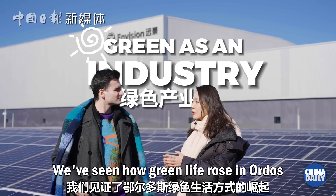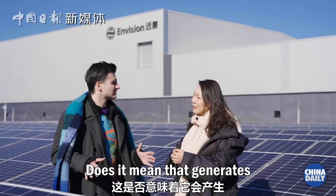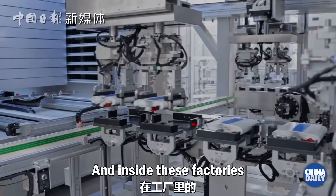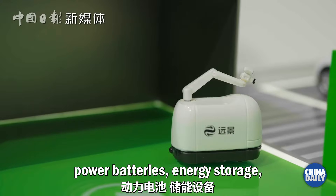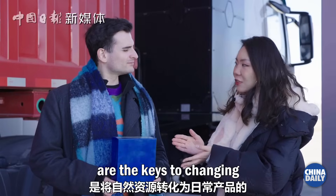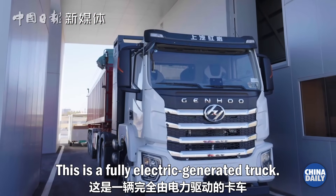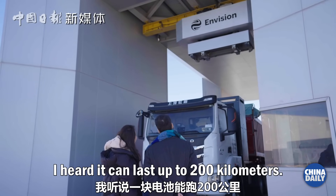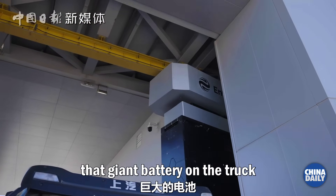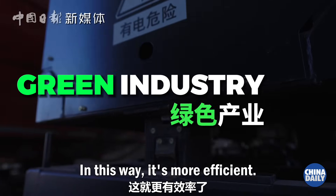We've seen how green life rose in Ordos and what fills that vibe. Now we are at the birthplace that made it all happen — the world's first Net Zero Industrial Park. Does it mean that it generates zero carbon emissions? Right, so activities inside those factories are powered by the sun and the wind. And inside these factories, on those production lines, we've got the latest in solar panels, power batteries, energy storage, electric heavy-duty trucks, and battery materials. Products like this battery are the keys to changing natural resources into everyday products. This is a fully electric truck — I heard it can last up to 200 kilometers. And this place we're standing is like a gas station but an electric version. Once a truck enters the station, the giant battery on the truck will be automatically replaced with a new one, and the used battery will get recharged inside the station, ready for reuse. This way, it's more efficient.